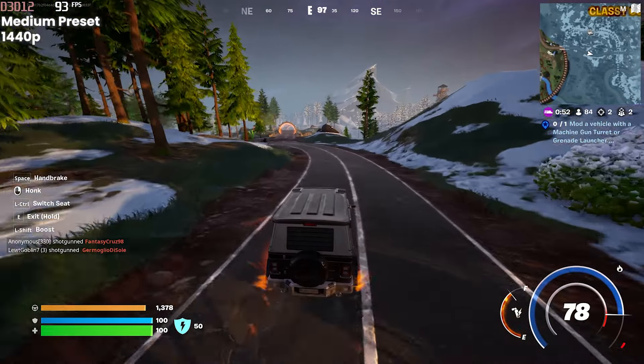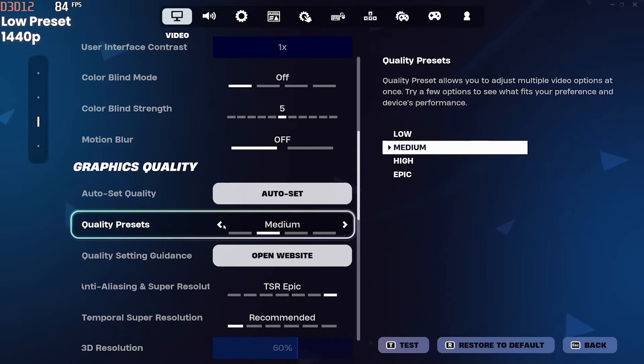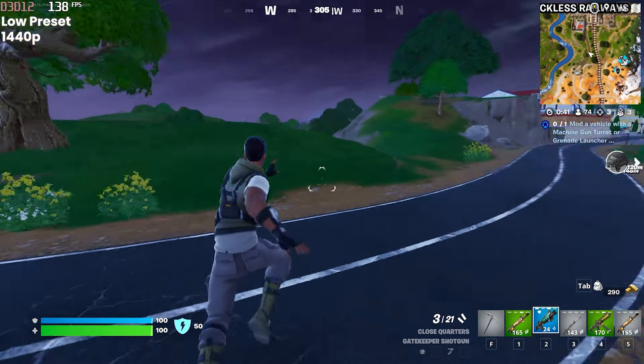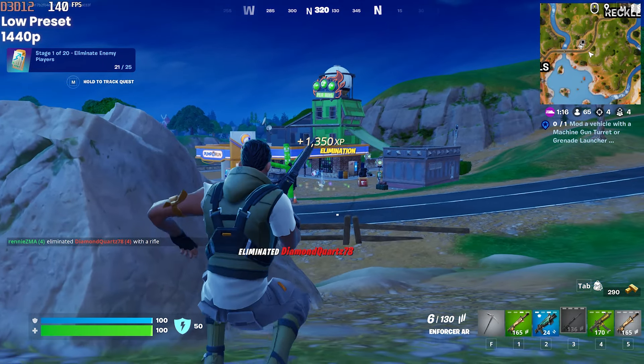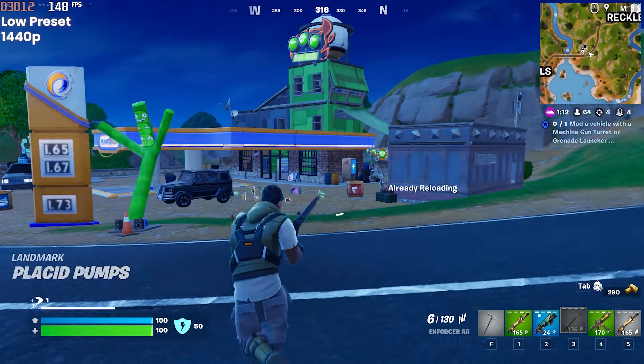Now, if you don't care too much about graphics and just want the best performance possible at high resolutions to remain competitive, when the graphics settings are set to low in 1440p, I began to see that sweet spot of 144fps. FPS would fluctuate between 125 and 160, but it did hold up nicely during combat, which is obviously the most important thing.